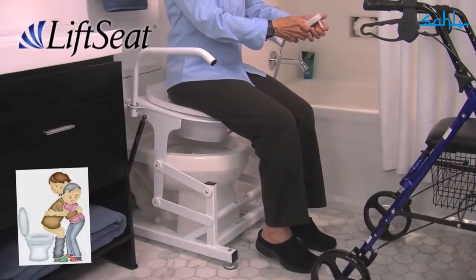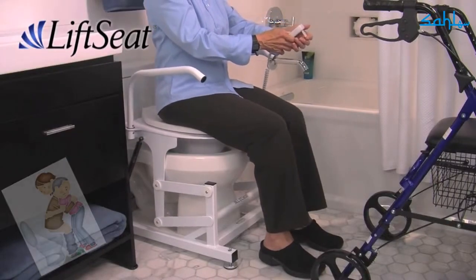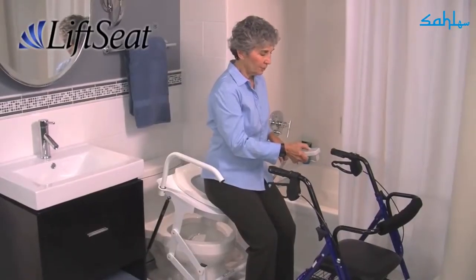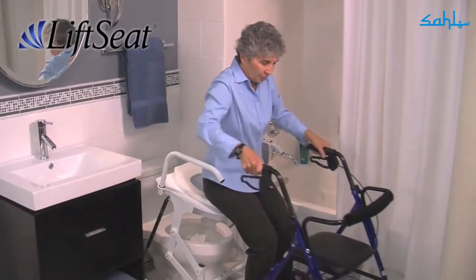Lift Seat smoothly lowers you from a standing position so you can safely toilet on your own. An easy-to-use two-button controller is all you'll need to raise back up from a sitting position safely, securely, and on your own.